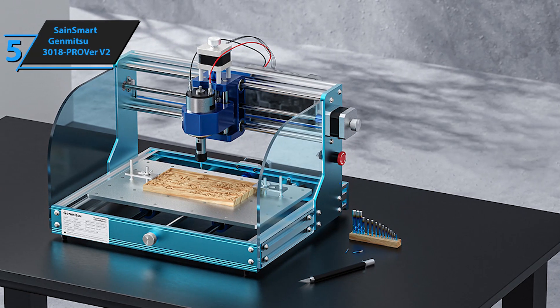The BOBS CNC Router Kit is a bit pricier than other models, but the value it offers justifies the cost. You also get access to a wealth of resources on the BOBS CNC website and YouTube, which is incredibly helpful for both beginners and experienced users. The Makita Router comes calibrated to the CNC machine, so you don't have to spend extra time on adjustments. The excellent assembly instructions ensure you won't face any issues during setup. This router kit combines high-quality materials, a large work surface, and user-friendly features, making it a top choice for those ready to elevate their CNC woodworking projects.